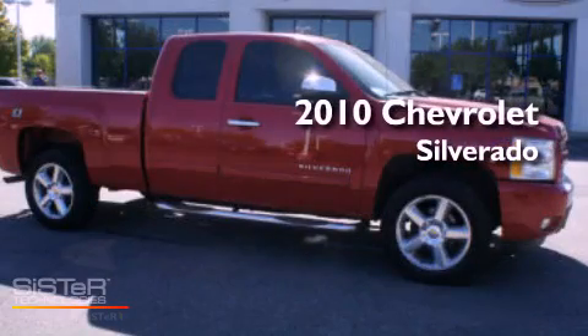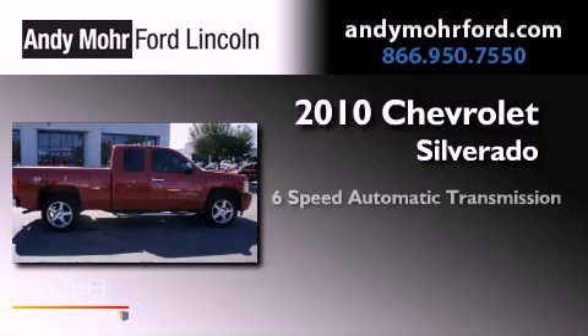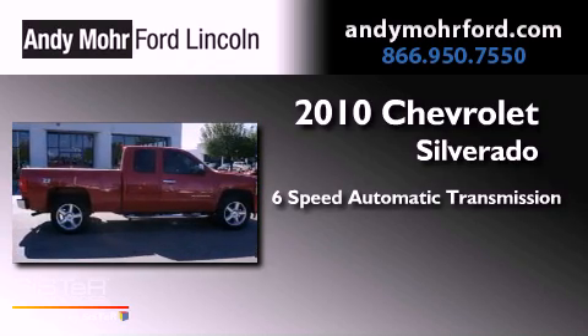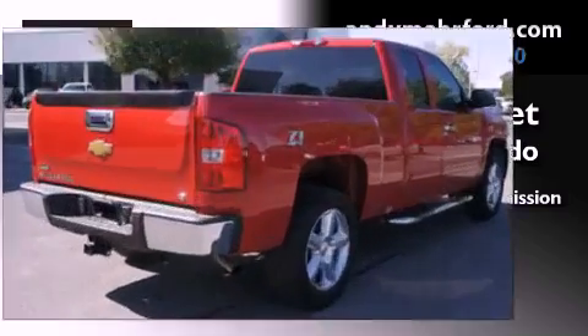This is a 2010 Chevrolet Silverado. This vehicle has seating for six adults, a 5.3-liter V8, and the added safety and control of four-wheel drive.